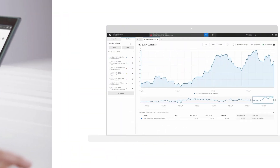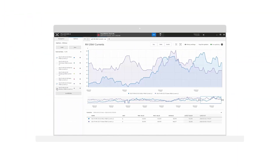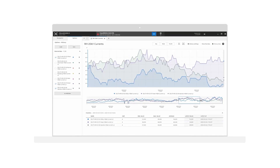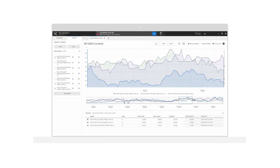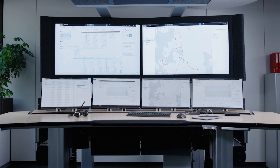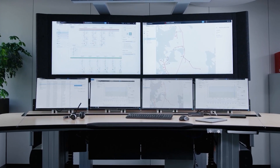Our advanced data visualization tools allow both live and historical information to be analyzed easily, and by summarizing data into tangible, understandable formats, Micro SCADA X can deliver a vast range of insight reflecting the heartbeat of your networks.